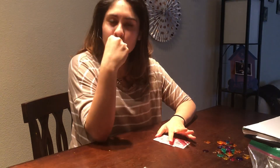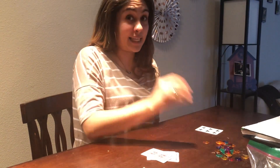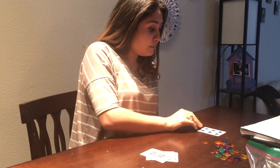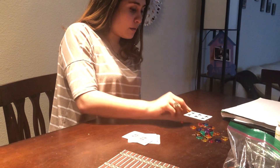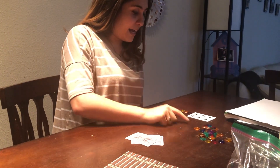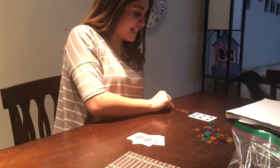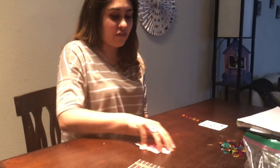Six. If you said six, kiss your brain. Way to go. It is six. So I'm gonna put six down and I'm gonna count six counters. Can you count with me? One, two, three, four, five, six. Six counters. Way to go, my friends.